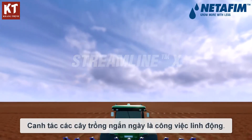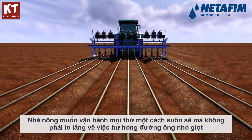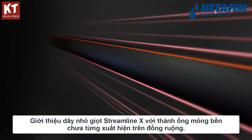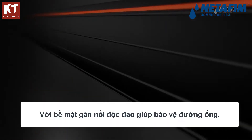Growing short cycle crops is a dynamic business — you want things to run smoothly without worrying about damaged dripper lines or unnecessary costs. Introducing Streamline X, the toughest thin wall dripper line the field has ever seen, with a unique ribbed surface that protects the pipe during installation.